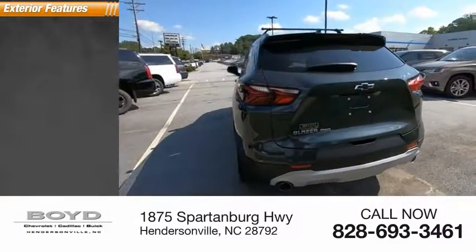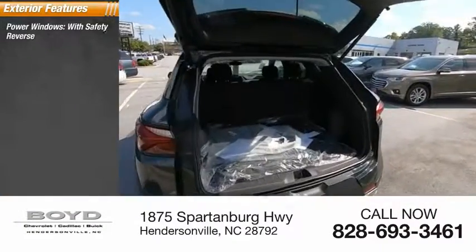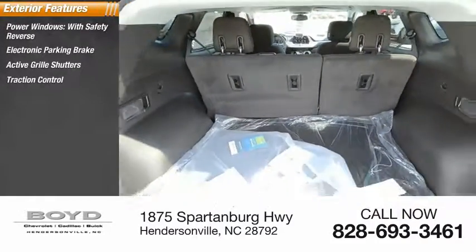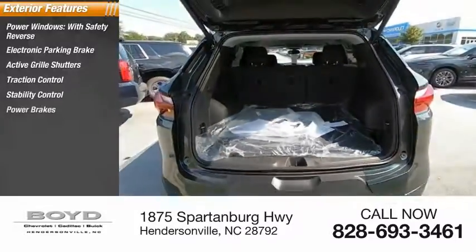Here are some of this vehicle's great options: power windows with safety reverse, electronic parking brake, active grille shutters, traction control, stability control, and power brakes.